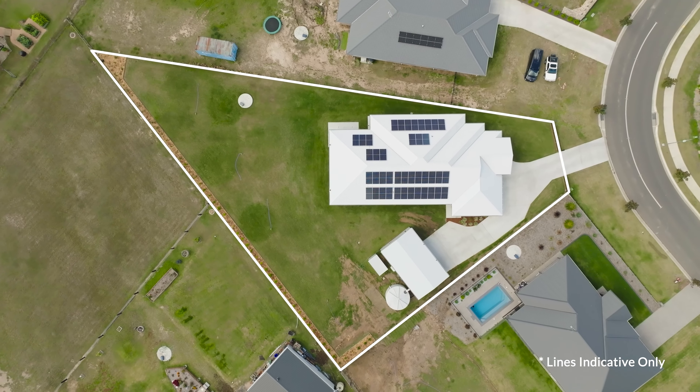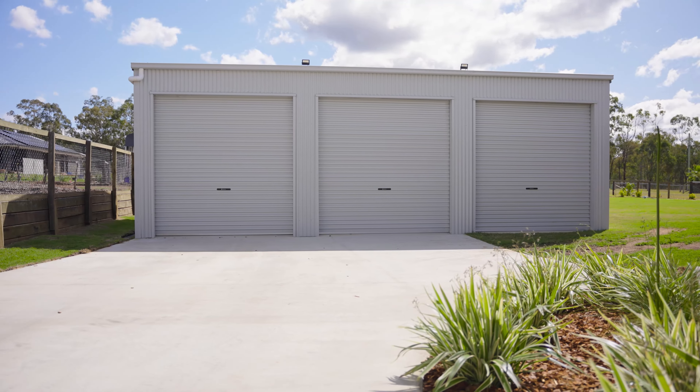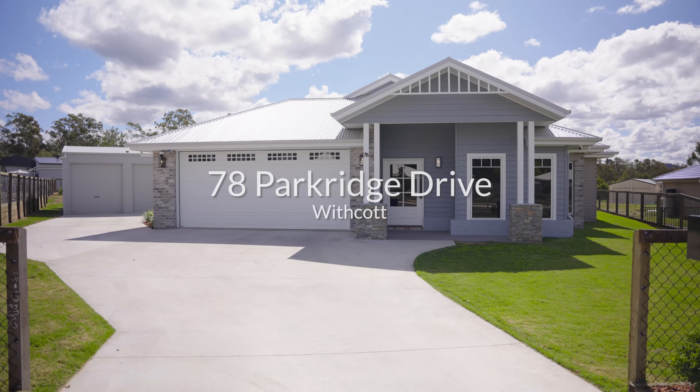Let's go have a look, because that sets the scene for what's inside. Immediately on entry, your eyes are drawn upwards — high ceilings, high doorways.